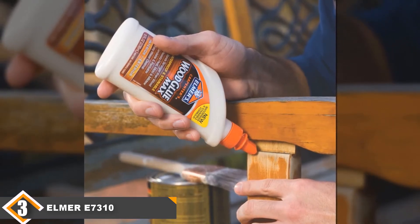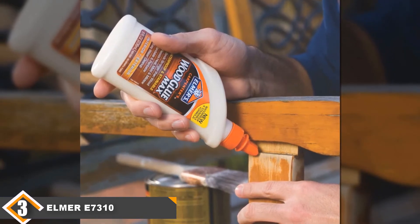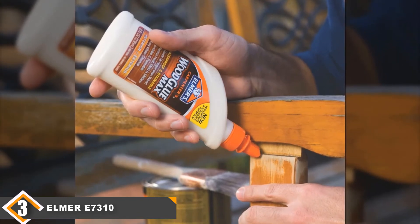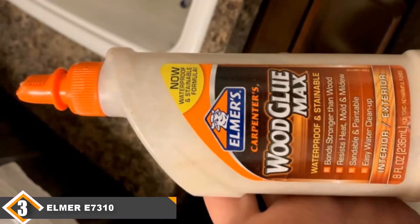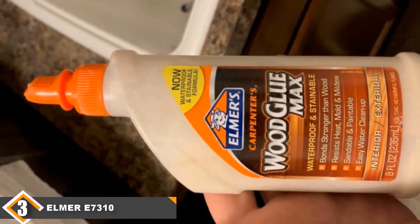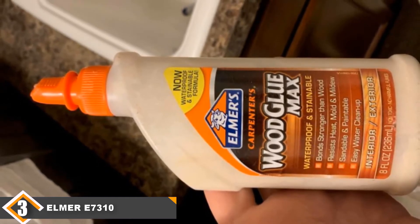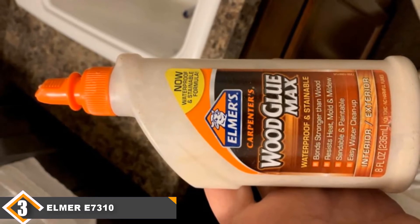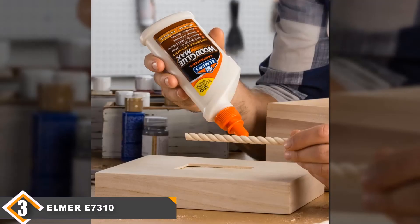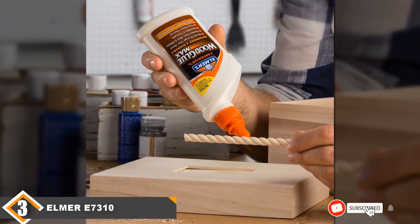With a clamping time of between 20 and 30 minutes, you can get your projects done quickly, as it needs just about 24 hours for the bond to get fully cured and permanent. Additionally, this glue is non-toxic and does not release toxic fumes when used. With full resistance to heat, water, mold and mildew, you can paint or spray your wood surfaces and it will dry off in no time, so you can be confident of the parts holding unbreakably together. For excess glue that sticks out after use, you can use a damp cloth to clean easily, leaving your wood surface as good as new.